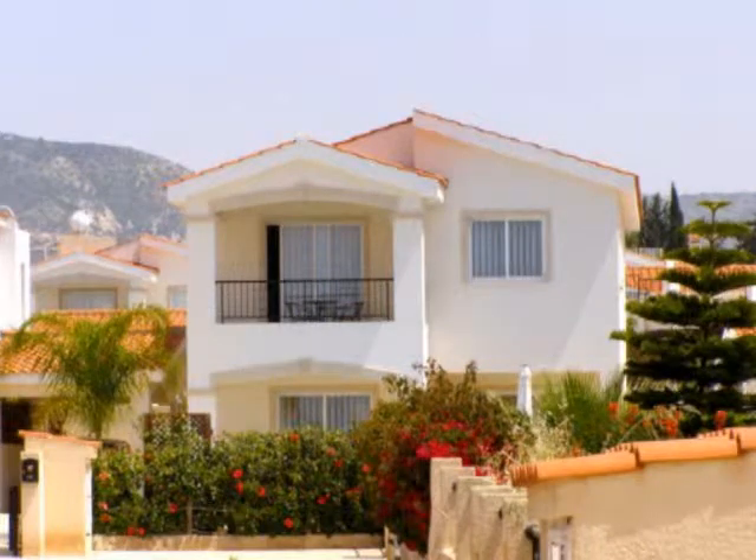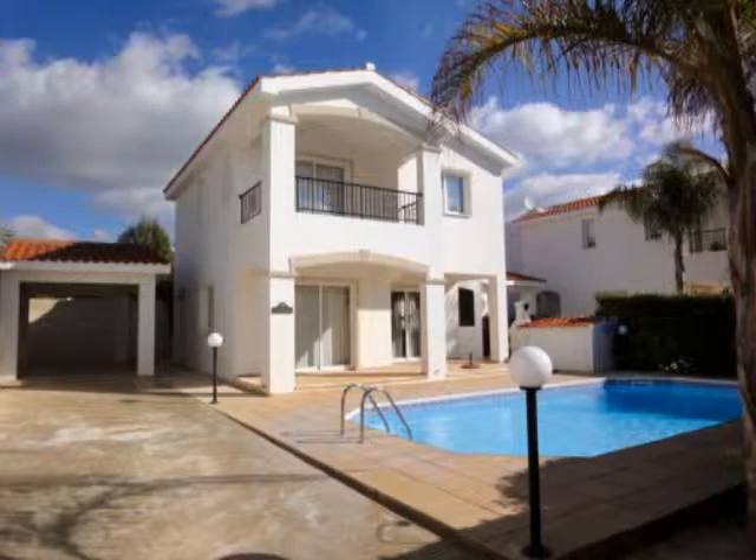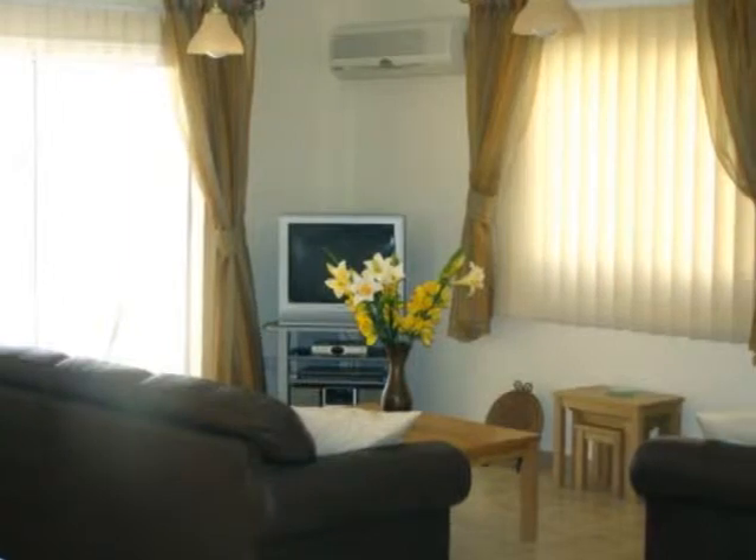This detached three-bedroom villa is in a prime location with easy walking distance to the sandy beaches of Coral Bay and the famous Coral Bay Strip with its wide variety of shops, restaurants, and tavernas.